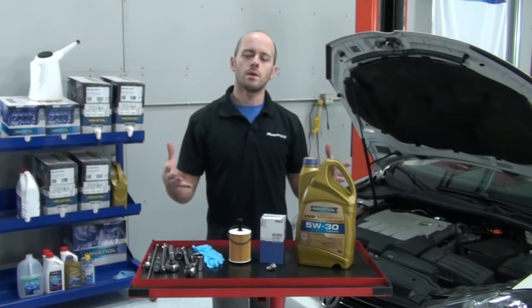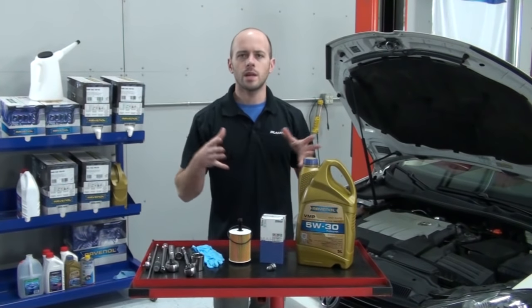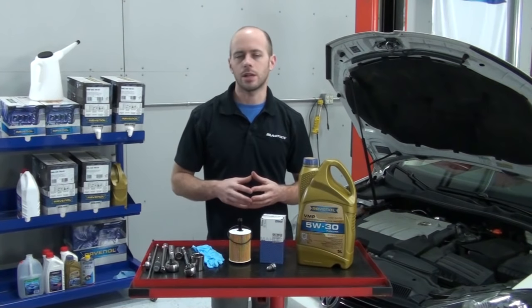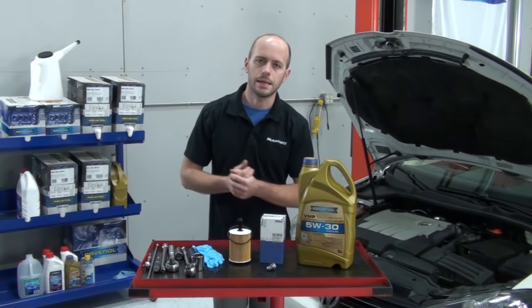My name is Yuri and welcome to Blau Parts. Today we're going to be changing the motor oil and oil filter on a 2010 Volkswagen Jetta with a 2-liter TDI diesel engine.